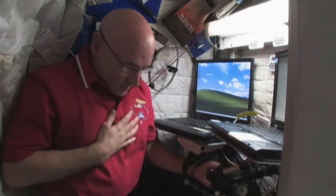In here we sleep, change clothes, brush our teeth, shave, and take a little sponge bath. We don't have a shower on board the International Space Station, so we use a sponge bath. And we also do some work.